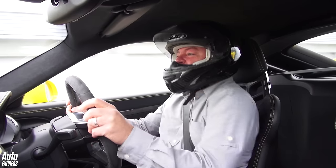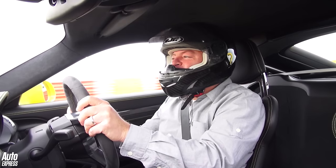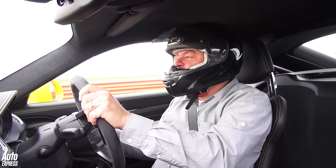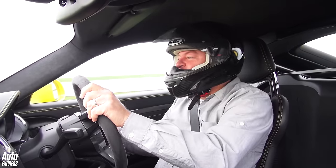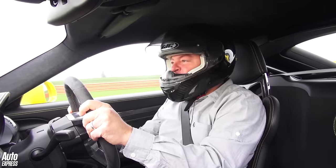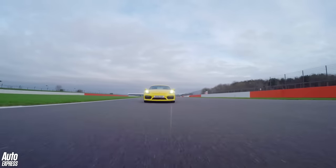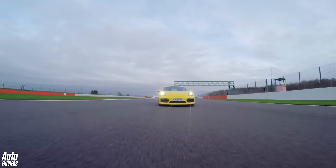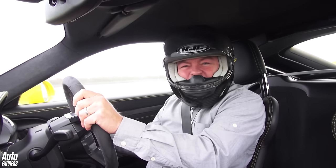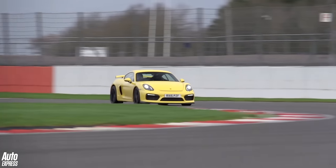Not in my line of business, anyway. The GT4 and the GT3 RS are, 918 Spyder aside, easily Porsche's best, most focused sports cars. The GT4 is obviously an awful lot cheaper than the GT3 RS — it's basically half the price. So I guess the question is: is the GT3 RS twice the car of the GT4? I really don't know.